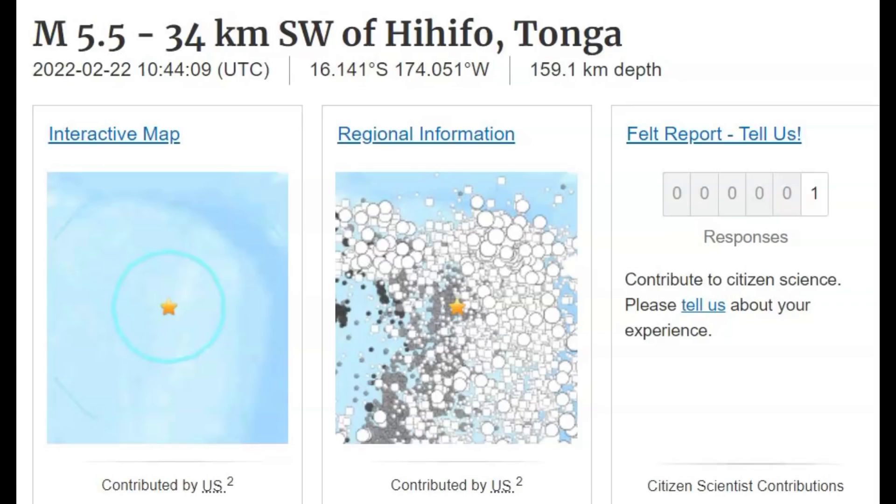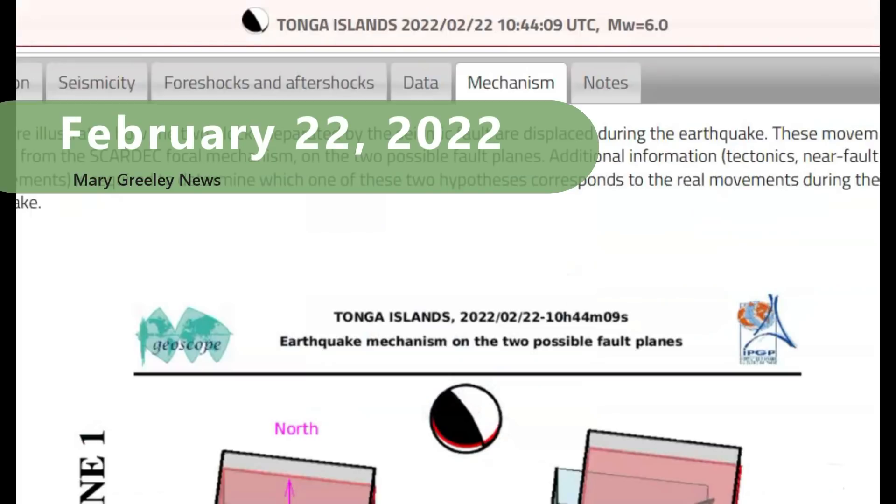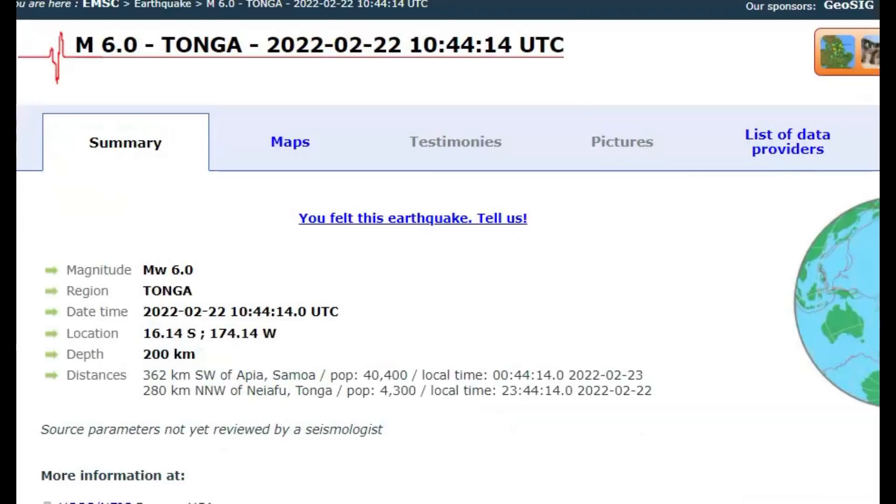Hi gang, I'm glad you're all here. Thank you for joining me. The USGS said there was a 5.5 earthquake on the western side of the Tonga Trench. Geoscope said it was a magnitude 6.0. EMSC said it was also a 6.0.